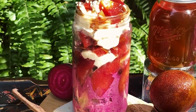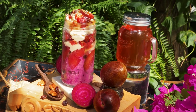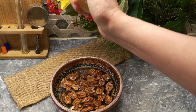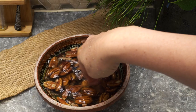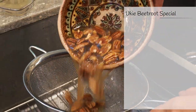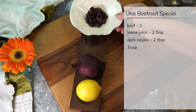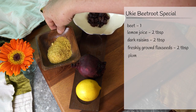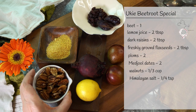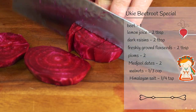First goes yuki beetroot special overnight oats with plums, walnuts, and more wholesome stuff. In the morning, before you go about your business, soak some pecans with a splash of lemon and a pinch of salt. At night, for this overnight oats recipe, we will need one small beetroot, freshly squeezed lemon juice, dark raisins, freshly ground flax seeds, ripe plums, a couple of Medjool dates, pecans or walnuts, and a pinch of Himalayan salt — or you can use sea salt.